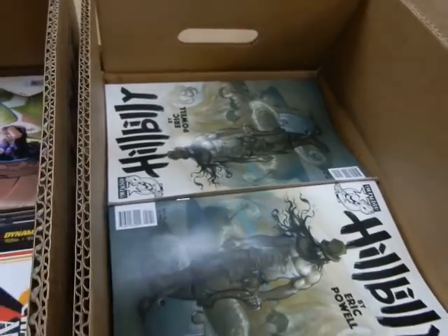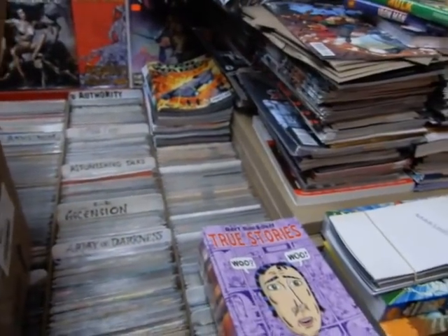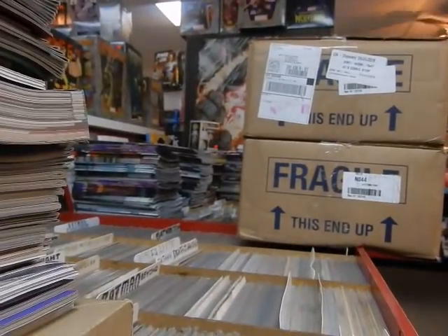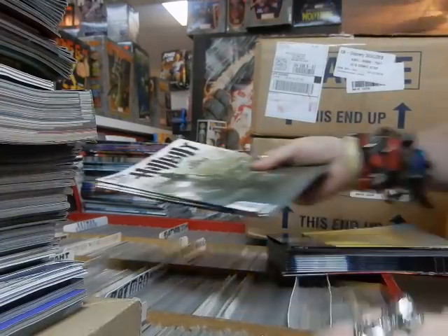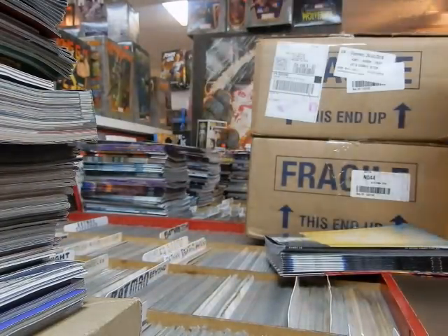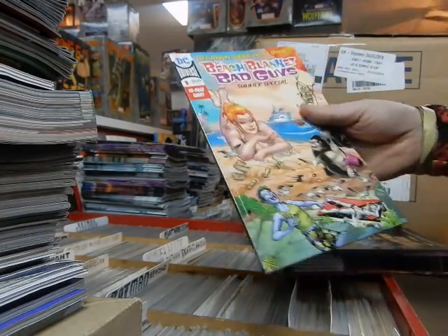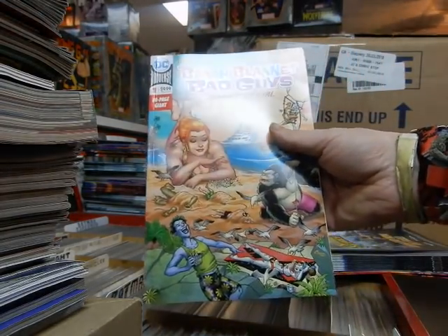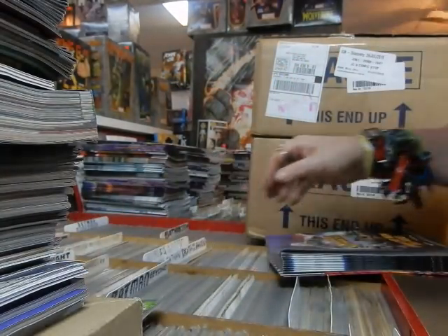Hillbilly by Eric Powell — this book has actually been coming out on a very timely basis. I'm actually a bit surprised, since Eric Powell with The Goon was a bit late at times. Speaking of The Goon — Eric, please, please bring back The Goon. Got a great Amanda Conner cover on Beach Blanket Bad Guys: Super Villain Stories.